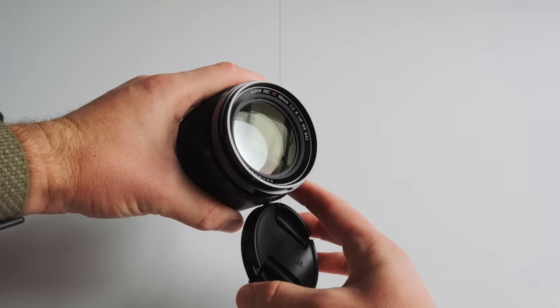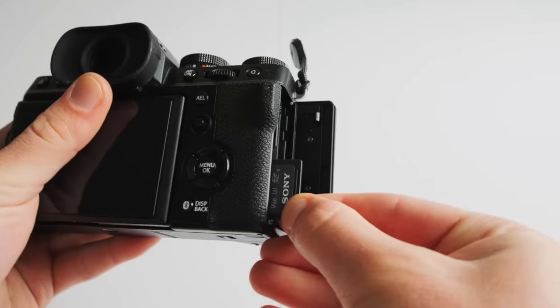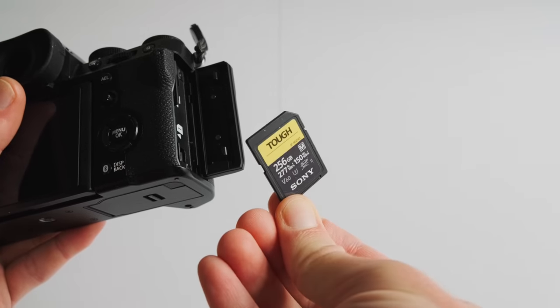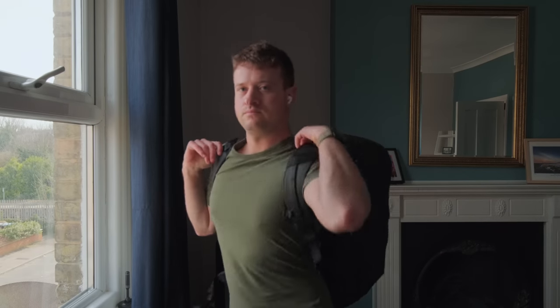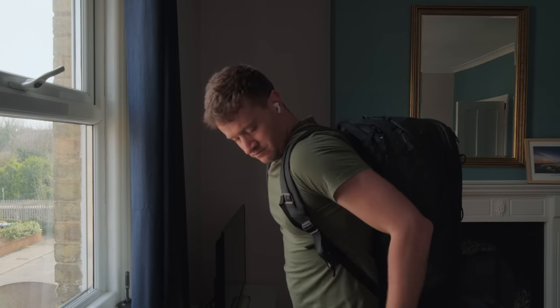Hello everyone and welcome to what's in my travel bag for 2023. If you want to know what's in my camera bag, go to my photography channel somewhere up here because that video has just gone live. In this video we'll focus specifically on the travel bag — things like clothes, travel accessories, those bits and bobs.